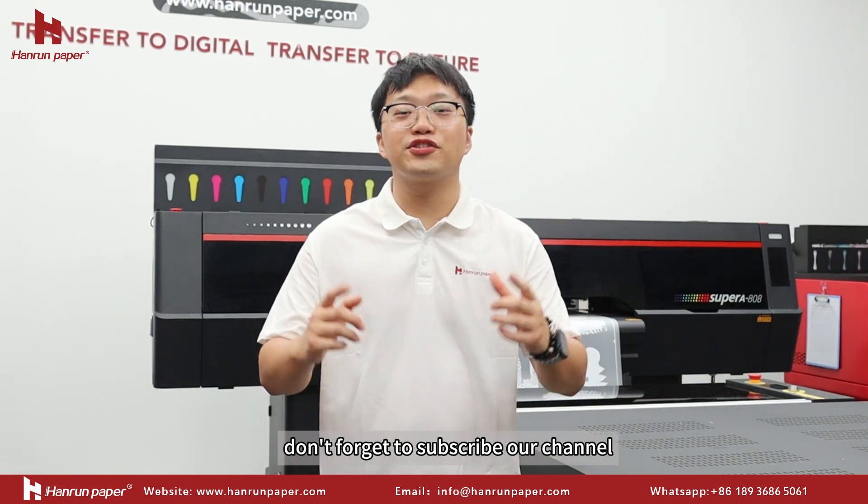Learn more about digital printing. Don't forget to subscribe to our channel. See you next time. Bye-bye.